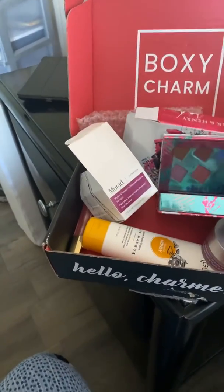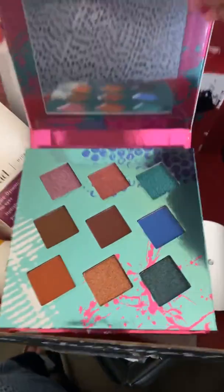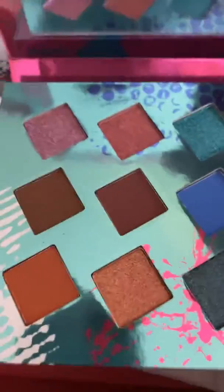They're beautiful, beautiful colors — look at that! And it comes with a mirror. Those are the colors — very beautiful.